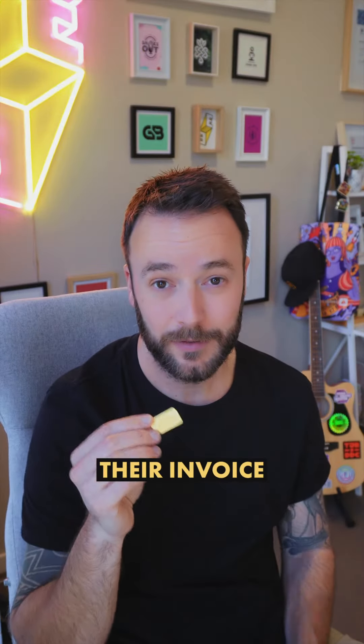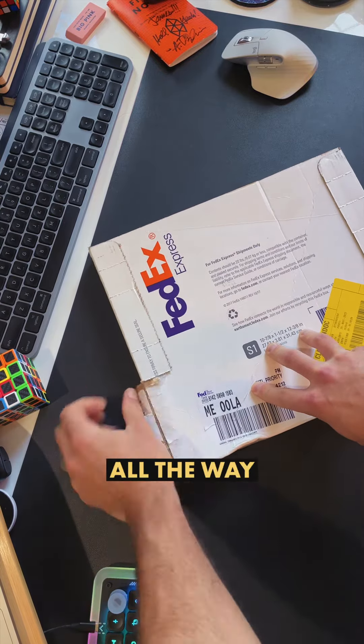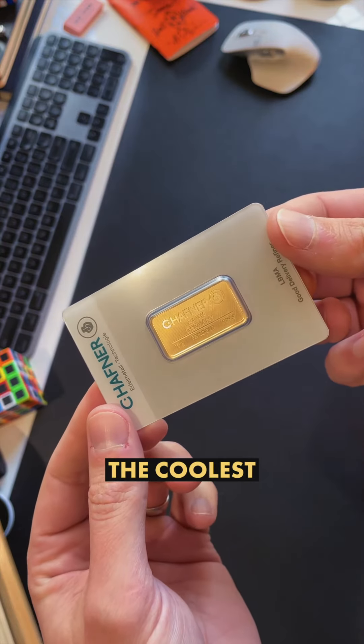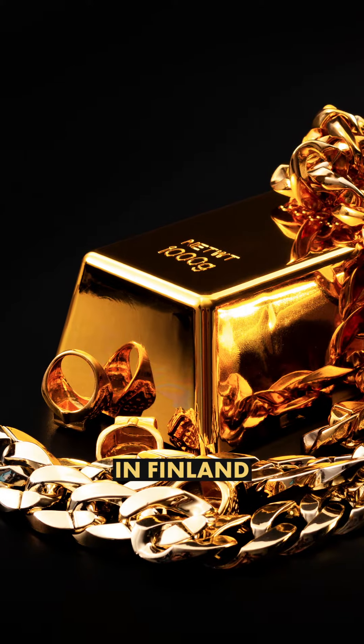Designers! This client paid their invoice in gold. I'm not joking. They sent me a little gold bar in the post all the way from Helsinki. This might be the coolest exchange of professional services I've ever had, because the client is rated as one of the most prestigious gold buyers in Finland.